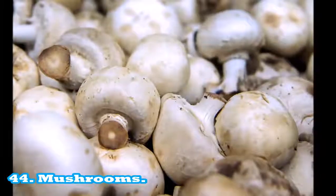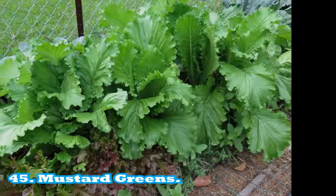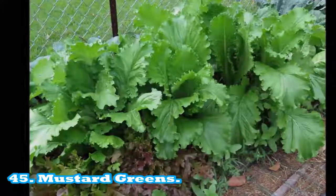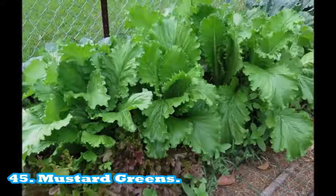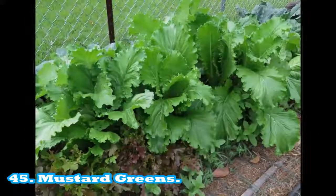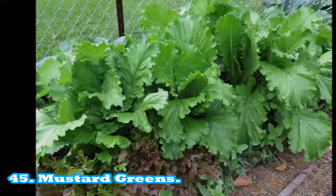45. Mustard greens: one serving equals 59 g or 250 ml. Very high in vitamin K: 368% recommended daily intake per serving. Very high in vitamin C: 69% recommended daily intake per serving.